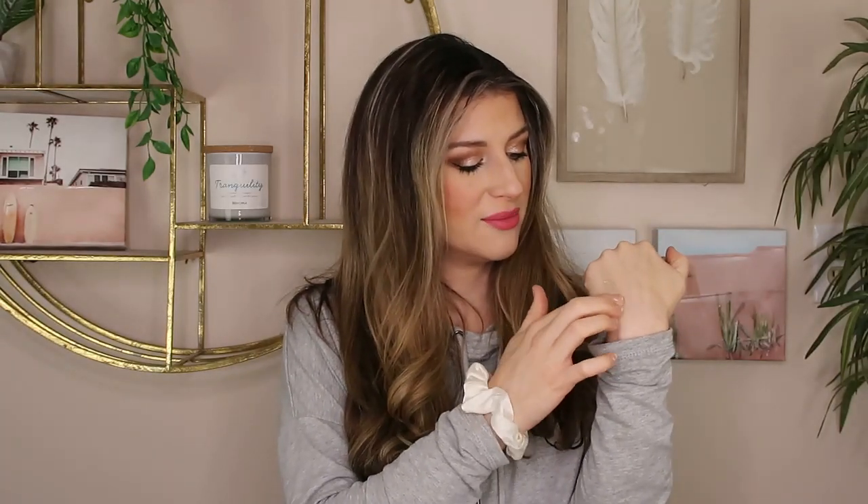It goes on pretty dry, but it does have enough slip to get across your lid. Maybe there's too much slip to it and that's why it creases. Unfortunately this just creases on me — it's like a combination of chalky but yet too silky for your eyelid. I just cannot make this work. I like the color; it's this neutral champagne shade, a nice everyday color — I have the shade 'First Light.' But it creases and it gets patchy throughout the day. Really cool concept, but unfortunately I could not make this work.